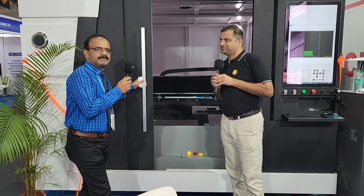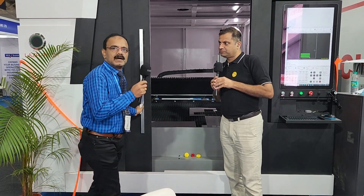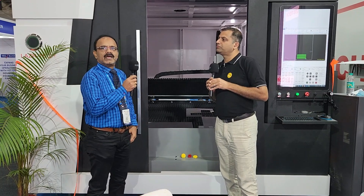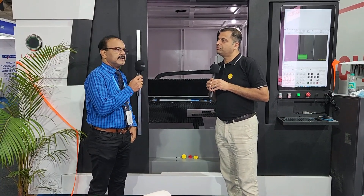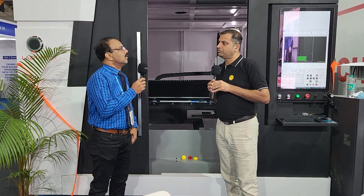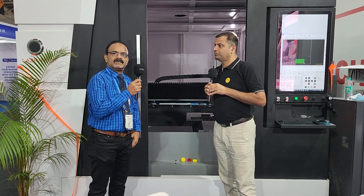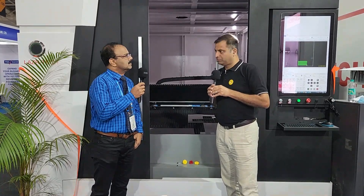Our experience at this show, especially on laser welding, has been great — it's a new introduction to the market. We happen to be the company that has sold about 16 to 17 laser welding machines in a span of three months. It's a new technology and a replacement for the TIG welding machine.